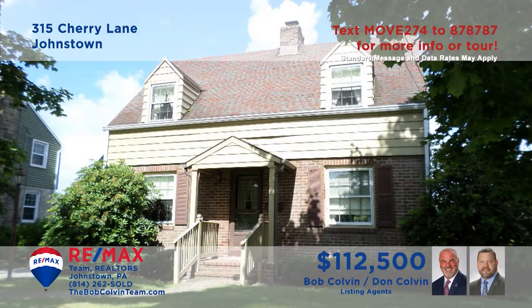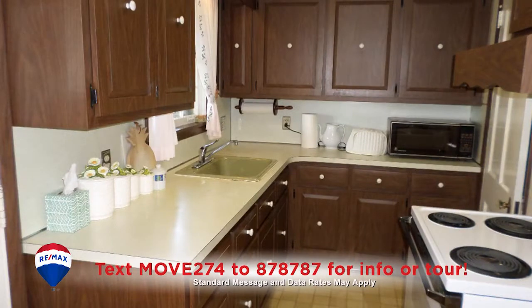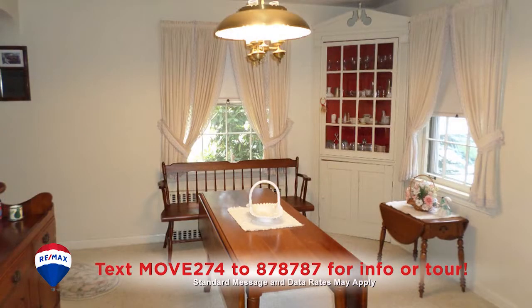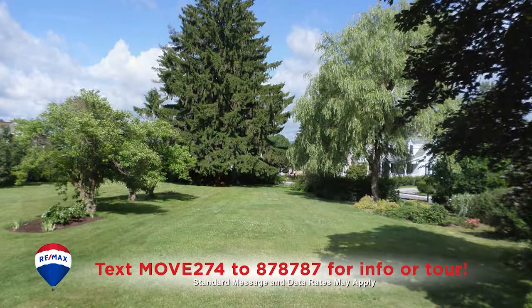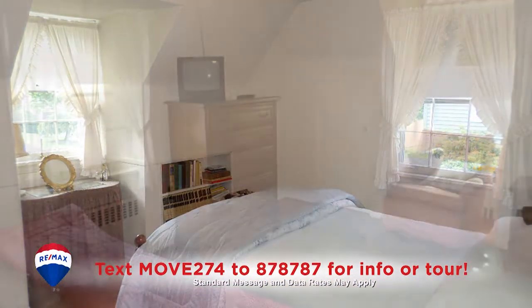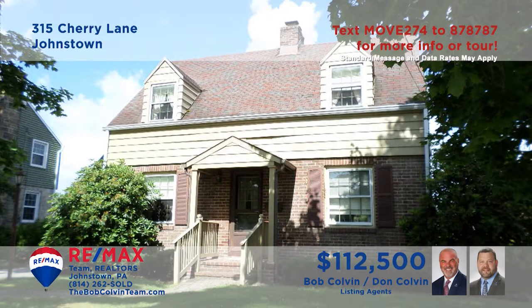Let's take a closer look at this fine Richland home presented by the Bob Colvin Team. Relax by the wood-burning fireplace in the living room. Your favorite meals will be easy to prepare in this step-saver kitchen, while the dining room offers a built-in hutch. And you can catch up on landscaping chores before ending your day in one of the home's three spacious bedrooms. Contact the Bob Colvin Team to schedule your tour.